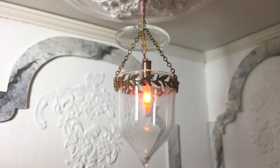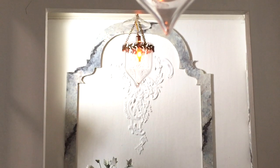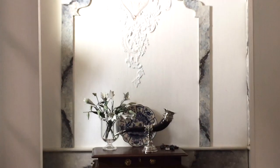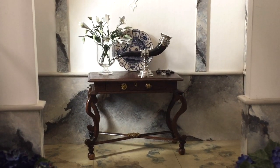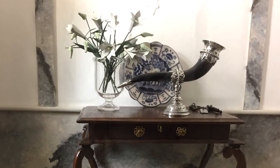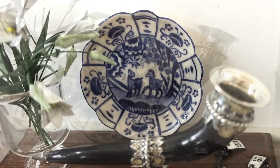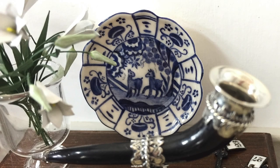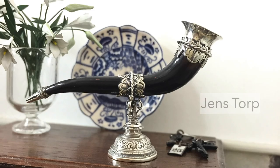Behind the front door is the entry, which is divided into two areas. In the first area there is a small table, made and gifted to me by retiring miniaturist Erna. The whole table houses several miniature treasures: a blue and white plate by Kokkie Wildschut, a bunch of lilies by Jill Rawling, and a drinking horn with silver mounts by Jens Torp.